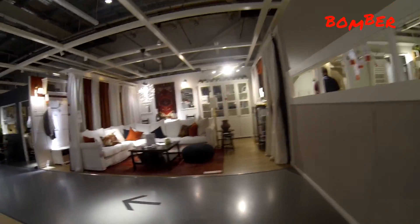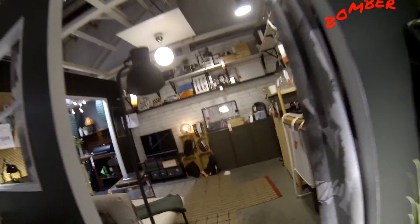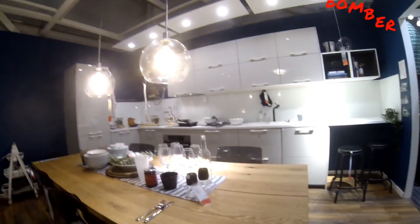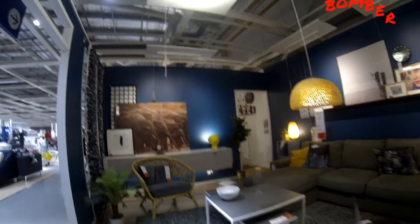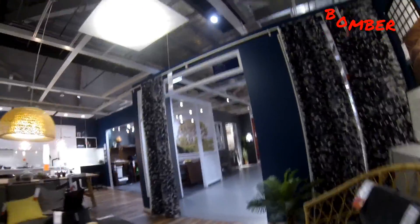They even have things set up where it's like a mini house. Anything that has a tag on it is for sale. When you buy something I guess you order it and pick up from here, then exit again.